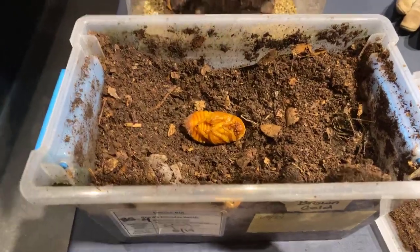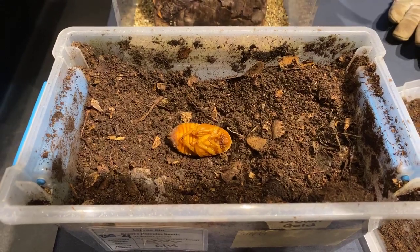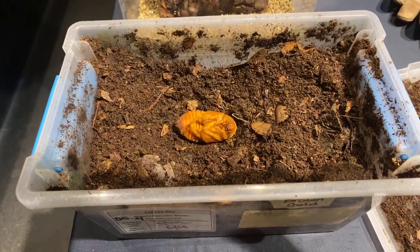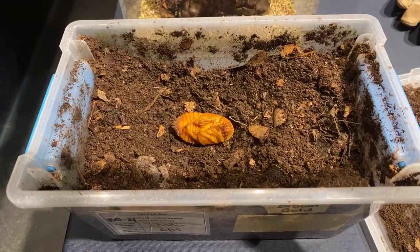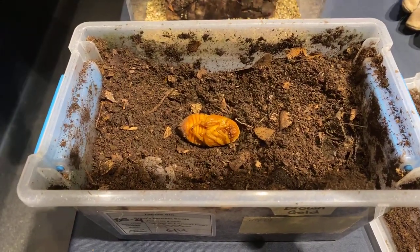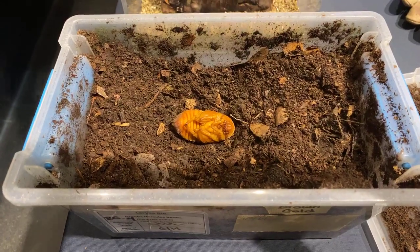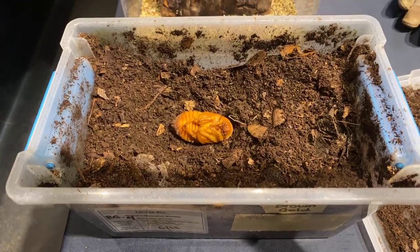What the females do differently than the males is they actually bury themselves a lot, so most of the time you'll only see male beetles out roaming around. We have another question from Diamond: how many insect species are at the zoo? In general, we have about 40 to 45 at any given time. Right now we're more focused on getting the number of insects we have up so we can get everybody out on exhibit and be ready to open.